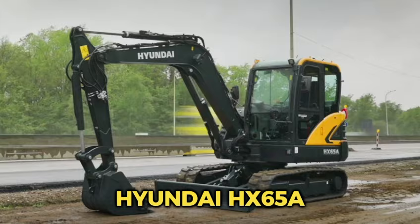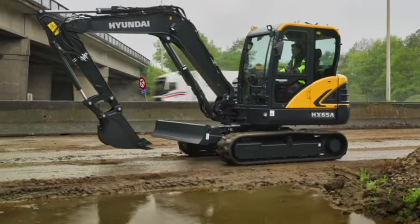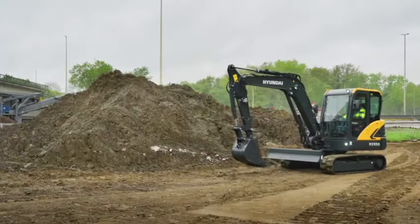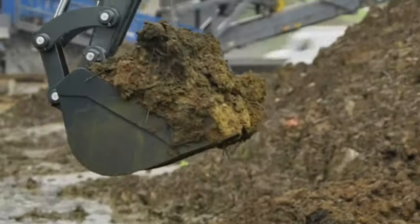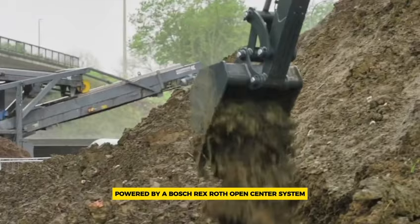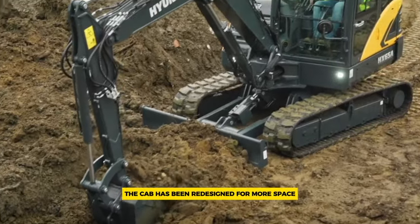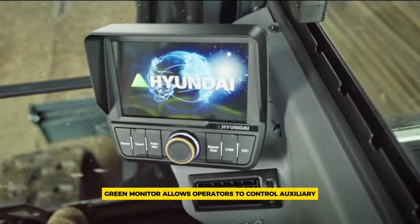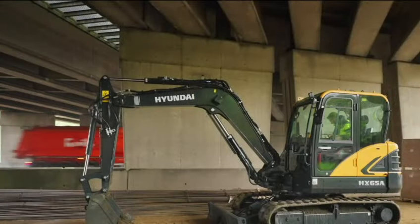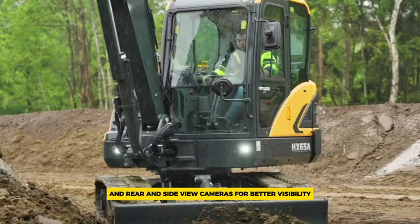Number 7: the Hyundai HX65A. Hyundai has updated its mid-weight compact excavators with the new HX65A crawler model, weighing between 6.0 to 6.5 metric tons depending on specifications. It runs on Hyundai's Stage V diesel engine — a 2.4-liter motor with 48.5 kilowatts of power and 248 newton meters of torque. The hydraulic system, powered by a Bosch Rexroth open center system, includes Parker main control valves and an Eaton swing motor. The cab has been redesigned for more space and visibility, with a fully adjustable and heatable operator seat, a 7-inch touchscreen monitor, improved cabin lights, optional falling object guards, and rear and side view cameras.